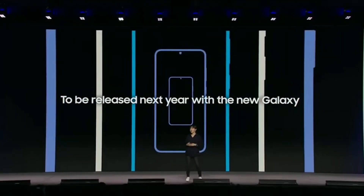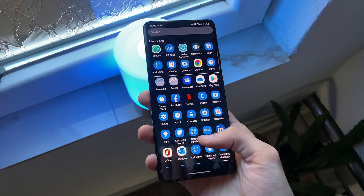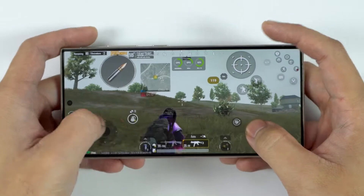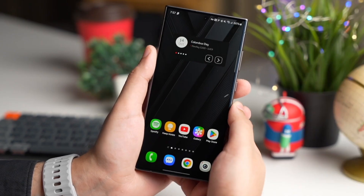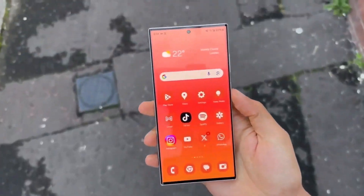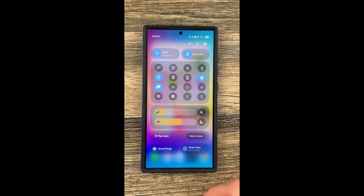The One UI 7.0 beta isn't just a minor update — it's a monumental leap forward in Samsung's software evolution. The introduction of features like the Game Booster redefines mobile gaming, offering optimized performance and smoother gameplay. The removal of the Secure by Knox watermark has also been well-received, adding a layer of polish to the interface. Design refinements such as an updated quick panel and smoother animations make navigating your device more intuitive and enjoyable.